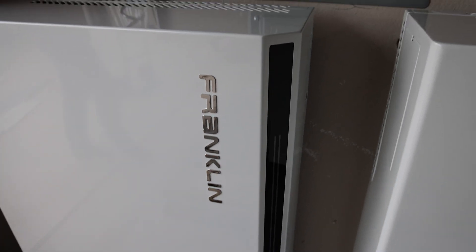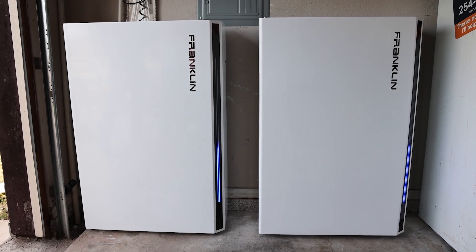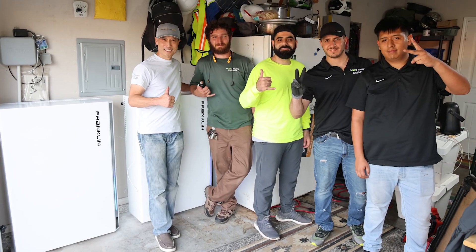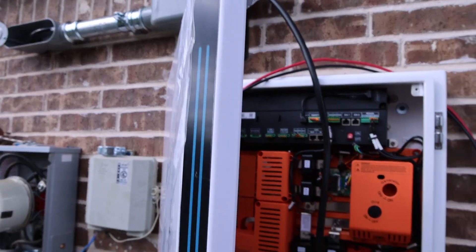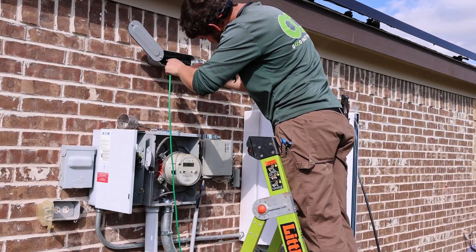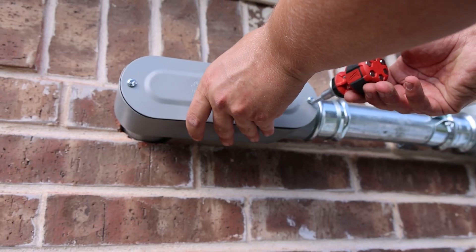If you are interested in installing solar or a whole home battery backup such as the Franklin solution, hit the link below and fill out the form on our website and one of our representatives will contact you as quickly as possible. Thanks for taking the time to learn more about the Franklin Whole Home battery backup. We should have an update video to share how the solution is actually working after we collect some data. We really appreciate you and we will catch you in the next video.